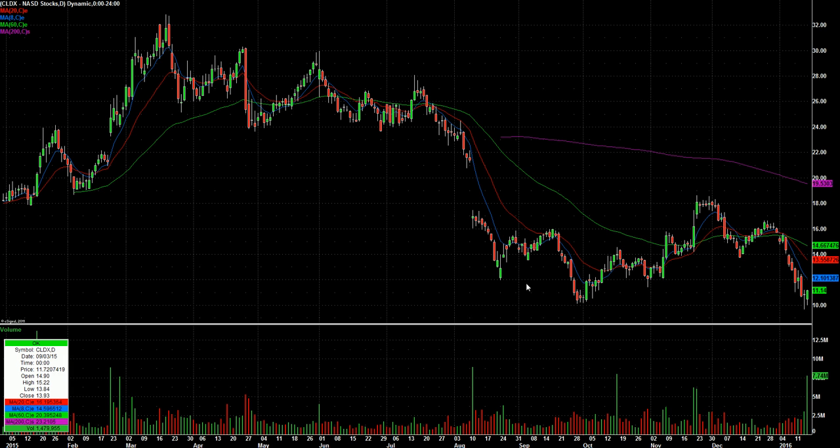And then CLDX — nice bounce off 10 and another big volume. It had a little bottoming tail through 10 on Thursday and a nice solid green close in a weak market. So I like this over its two-day high at 11.19. That's two equal highs at 11.19, so up in the 11.20s this one might spike.